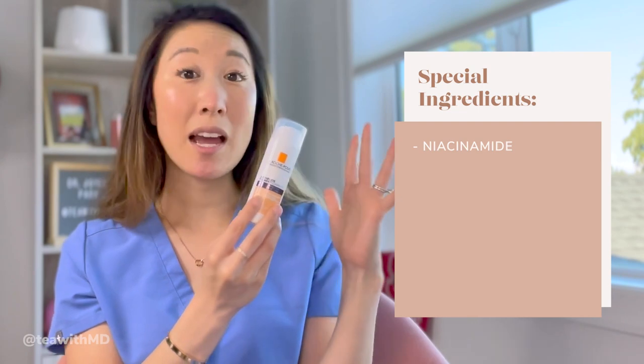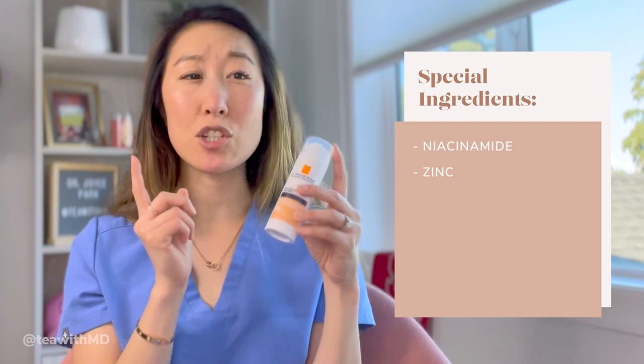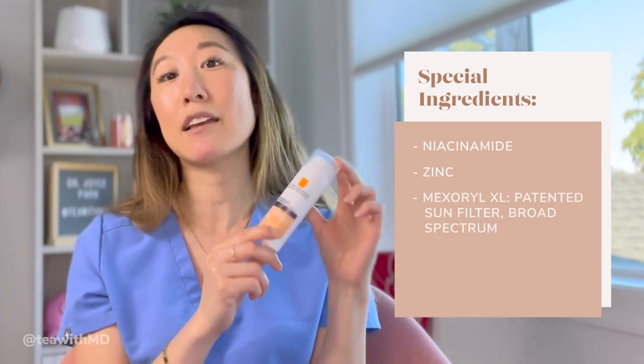First off, let's talk about La Roche-Posay. This first one is the La Roche-Posay Anthelios Pigment Correct with SPF 50+. It comes with niacinamide, which is an antioxidant that can help with brightening, as well as zinc. The filter for this is Mexerol XL, which is a patented lipophilic filter owned by L'Oreal. While we're on the topic of Mexerol, I want to take us on a little walk down memory lane to get clarity about what Mexerol is.